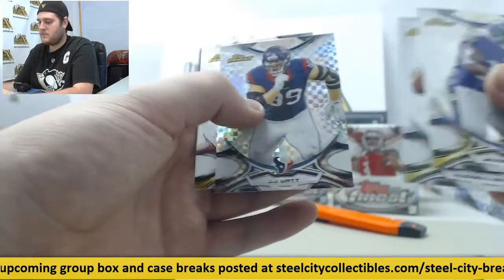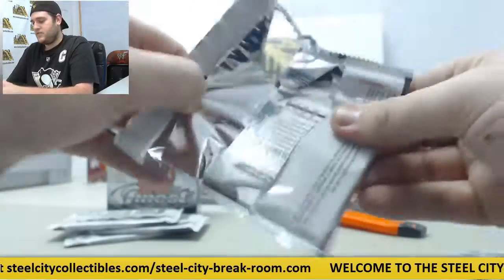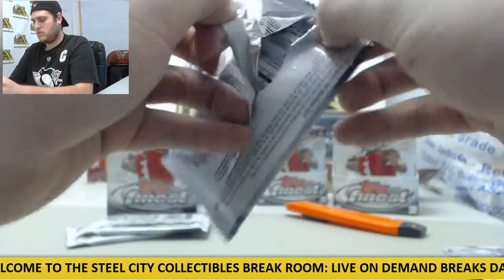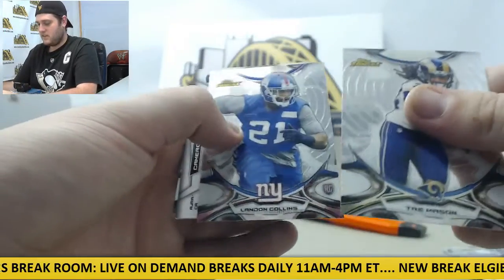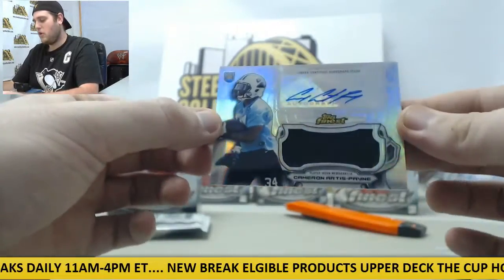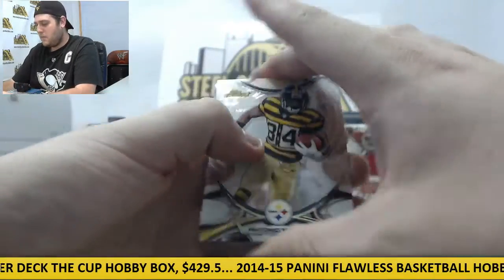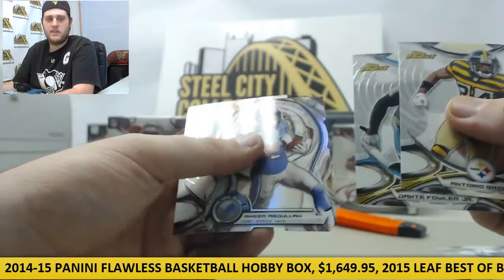Buck Allen rookie card, Wilson, JJ Watt on the refractor, Matt Jones rookie card, and Bortles. Peterson, Clive Walford rookie, Cutler, Macklin, DeMarco Murray. Trey Mason, Landon Collins rookie card, Andre Johnson. Autographed Jumbo Relic Cameron Artis-Payne for the Panthers. AB, Dante Fowler Jr. rookie. Marshawn Lynch out of 99 red parallel. Jalen Strong rookie.